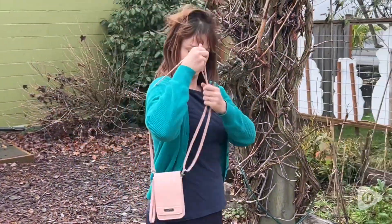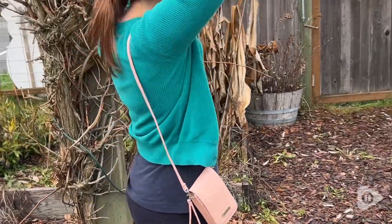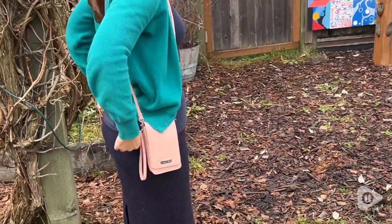It does come with a crossbody strap and that's really nice to be able to have hands-free and just have it across your body or even over the shoulder.